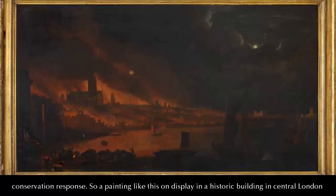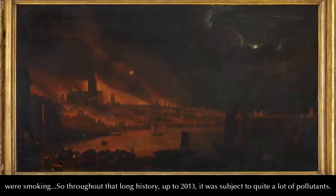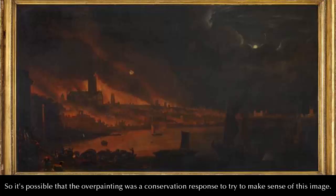A painting like this on display in a historic building in central London from 1799 would have been hung above open fires, and there would have been spaces where people were smoking. So throughout that long history up to 2013, it was subject to quite a lot of pollutants, making it highly possible that the over-painting was a conservation response to try and make sense of the image.